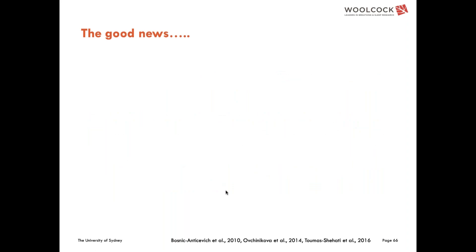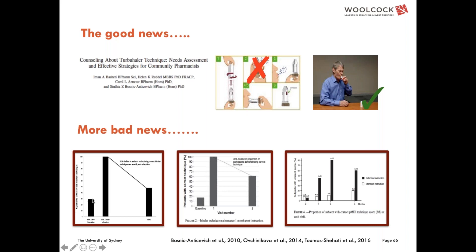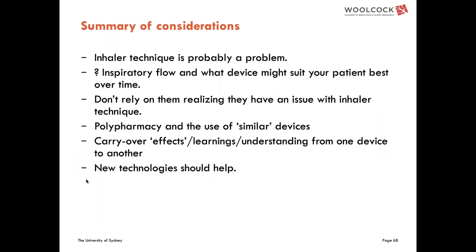The good news is we can train patients how to use their inhalers. The bad news is we seem to have to do it continually — the proportion using their inhaler correctly starts low, we can train most people to use it correctly, but when they come back errors have returned. We hope new technologies will help. At this stage: we can assume many people will have errors; inspiratory flow interacts with the device in a major way and we must try to prescribe inhalers less affected by inspiratory flow; and polypharmacy learnings are important when patients start using a new inhaler.